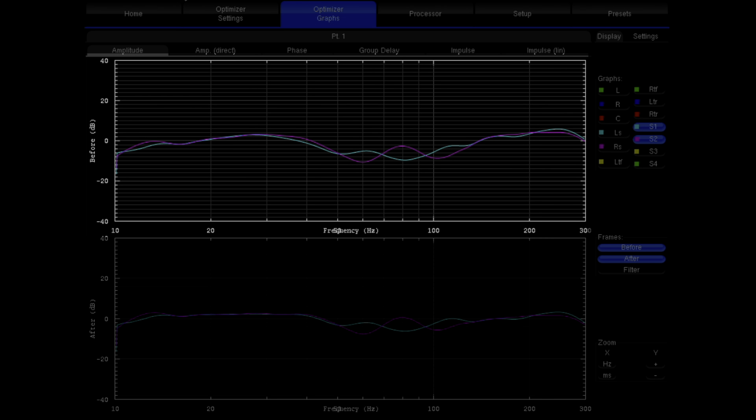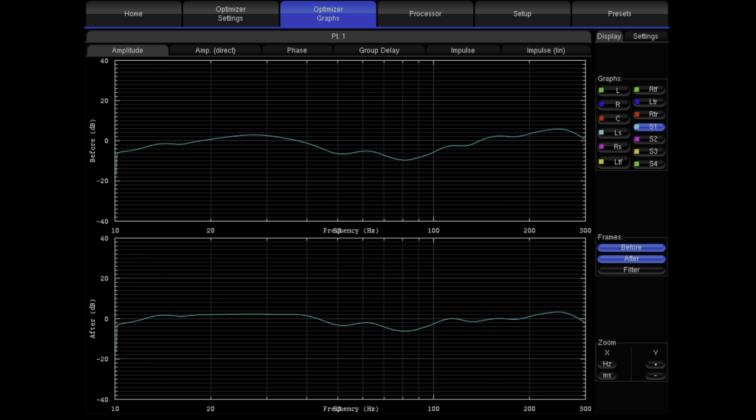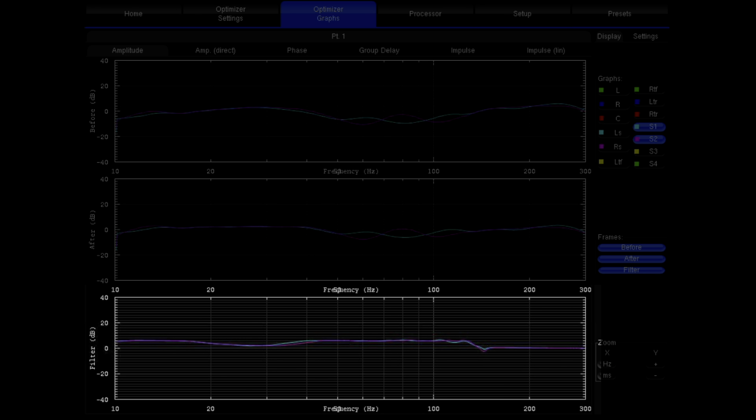I used my Trinnov Altitude 16 to measure and calibrate both subs in my room for real-world in-room numbers. This is the frequency response in my home theater — on this chart, S1 is the sub on the left of my room and S2 is the one on the right. As you can see, both subs go all the way down to at least 10 Hz, which is where the measurement for the Trinnov cuts off — and that's incredible. There's a dip at around 50 Hz which is room-specific caused by a room mode, but your room may look a bit different. You can see the filter the processor applied to both subs to get a flat response, and it's nothing crazy because their response curve is pretty flat to begin with.